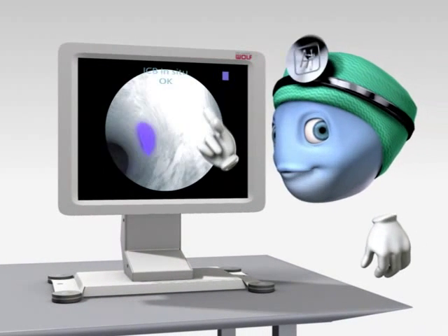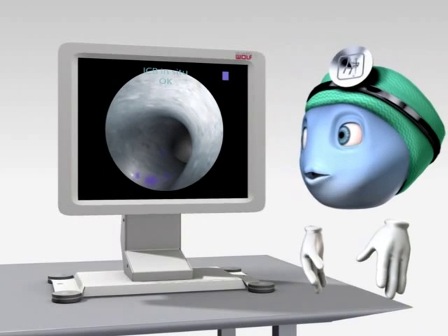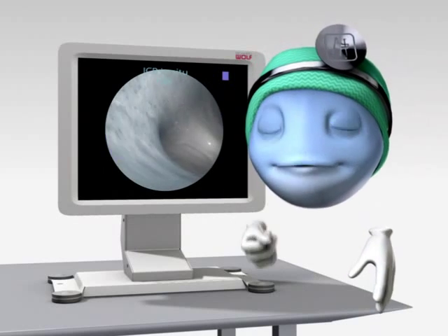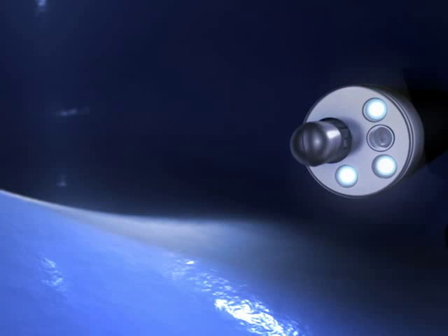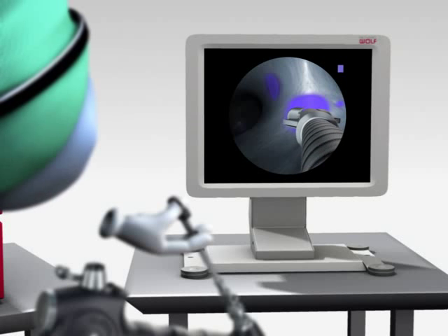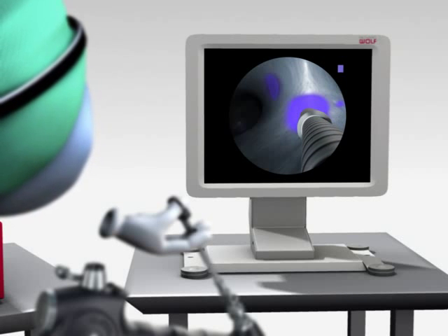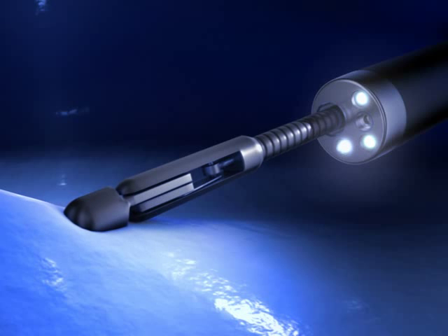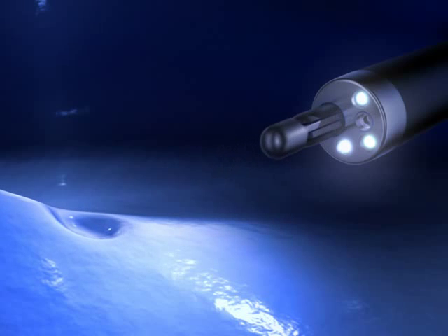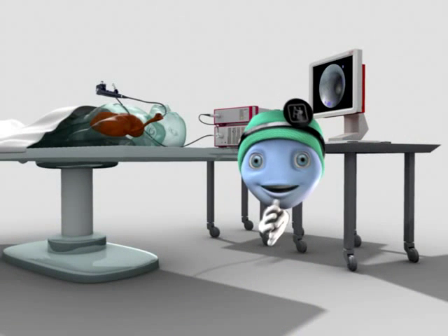Oh, definitely conspicuous tissue. For final diagnosis, we'll take a specimen for the pathologist. Well, that's done.